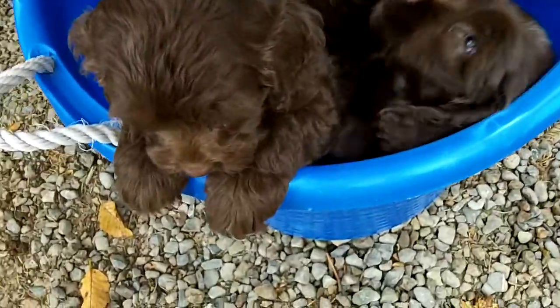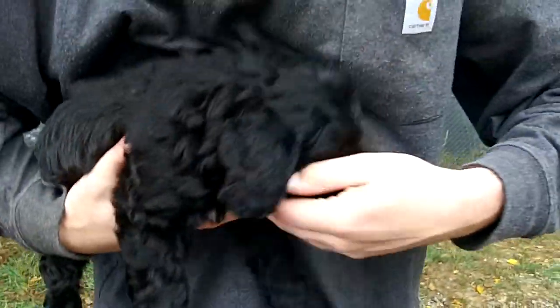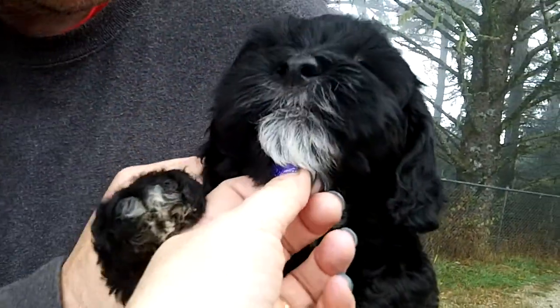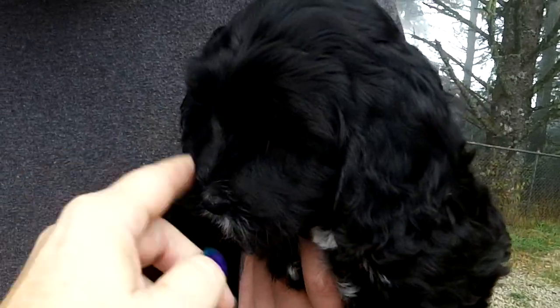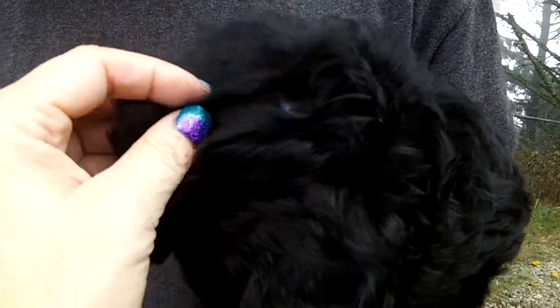Down in here we've got the little black girl. Hi sweetheart. She is cool, she's pretty. A little bit of white on her. She's got a beautiful coat too — check that out. So pretty.